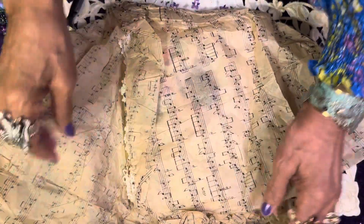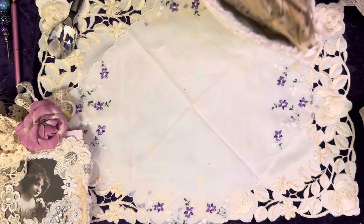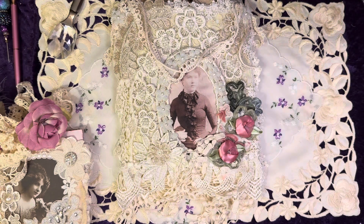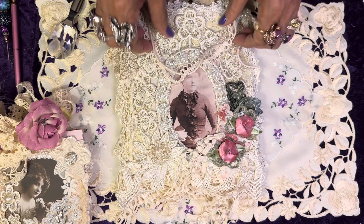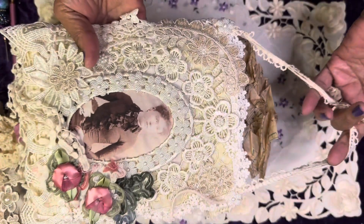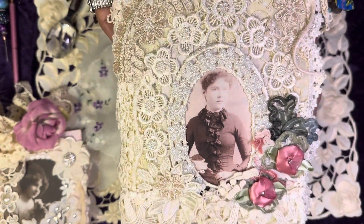Oh my goodness, Olivia, what have you done? Are you all seeing this along with me? This is a wall hanging! I want to get it right. It's a wall hanging — and it's a cabinet card lady. Isn't that gorgeous? I'm going to turn it to the side.